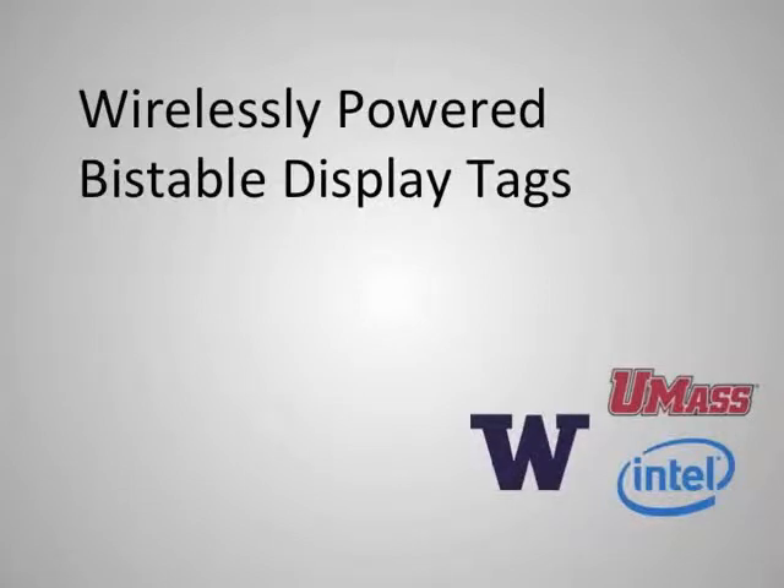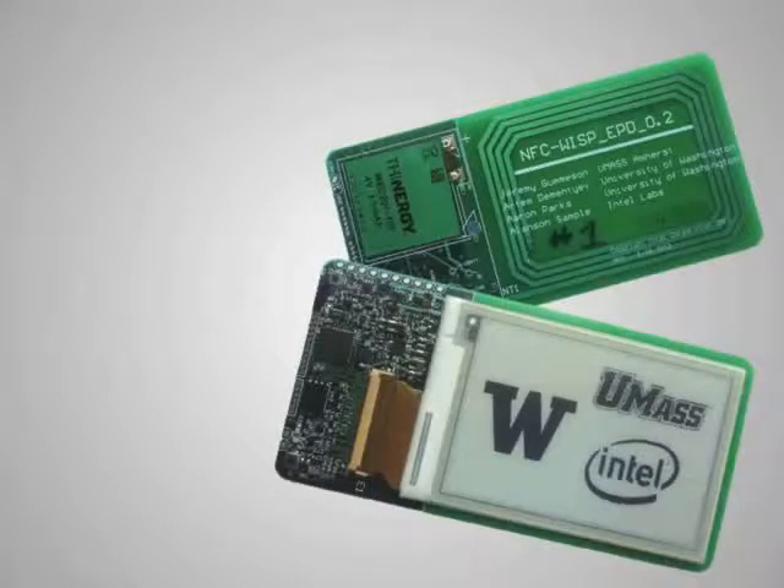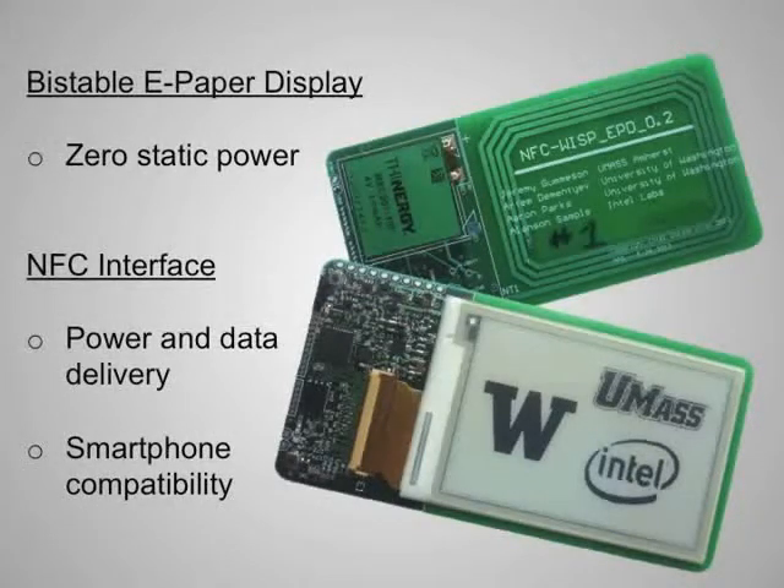The display tag combines bi-stable display technology with near-field communication to produce a useful, energy-neutral, ubiquitous display device. Unlike conventional LCDs or active displays, e-paper systems require no power when the display contents are not changing.